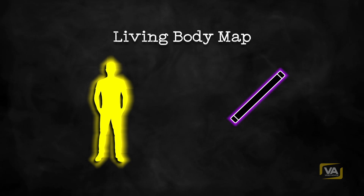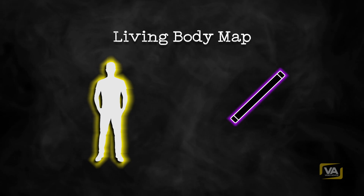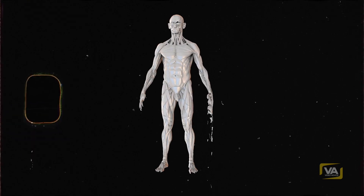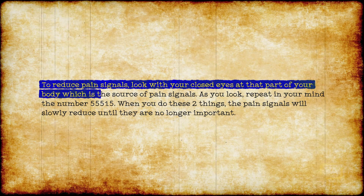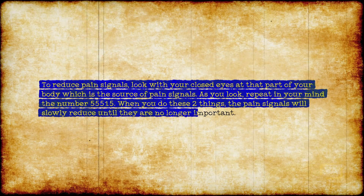If you know of any difficulties within the circulation system, you can balance and charge those areas of the map. Then, to look at the nervous system, turn the silhouette blue. For the muscle and bone structures, turn it orange. For the organs and glandular system, turn it yellow. White is a composite of all the systems in the body. When you have completed all this, turn the silhouette back to white and charge the bright white silhouette with the purple charging energy to raise the vibration of the whole body. To reduce pain signals, look with your closed eyes at the part of your body that is the source of pain signals. As you look, repeat in your mind the number 55515. When you do these two things, the pain signals will slowly reduce until they are no longer important.